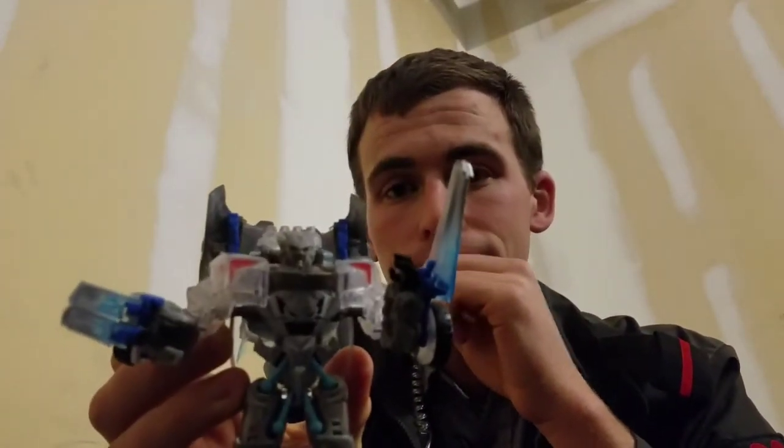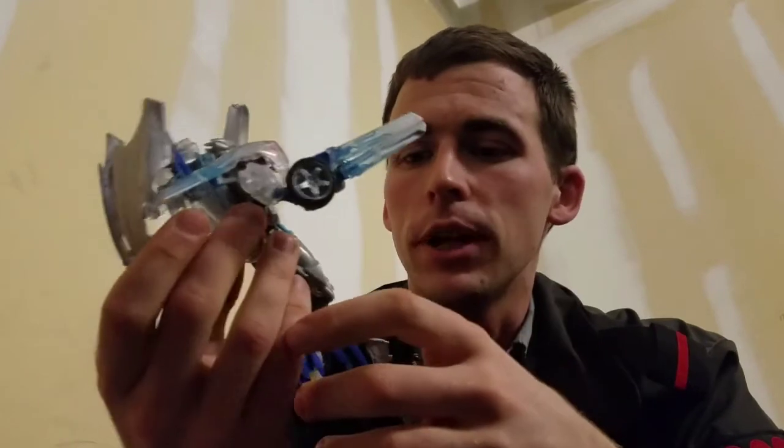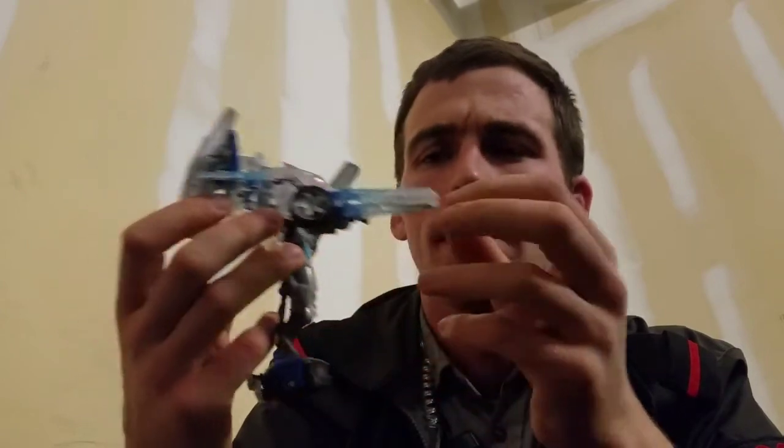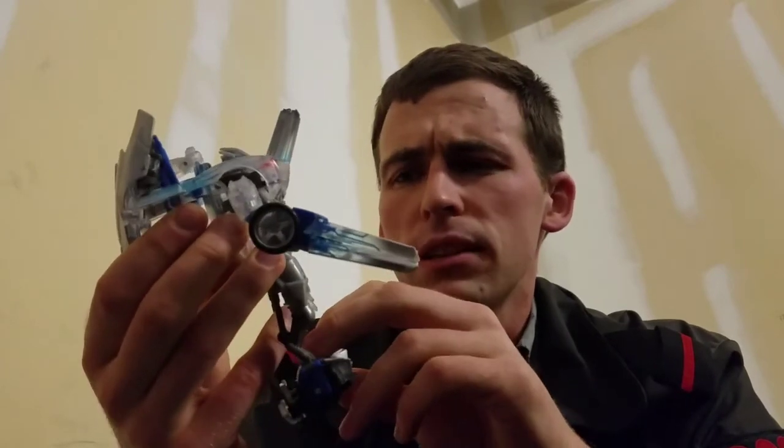He has a lot of flair — I guess that's the best way to describe him. He has a lot of flair, but he's Sideswipe so he should. Wonderful little treasure I got off eBay — believe it or not, I won an auction on this thing for 12 bucks with free shipping. I bought it sometime in the summer of last year.